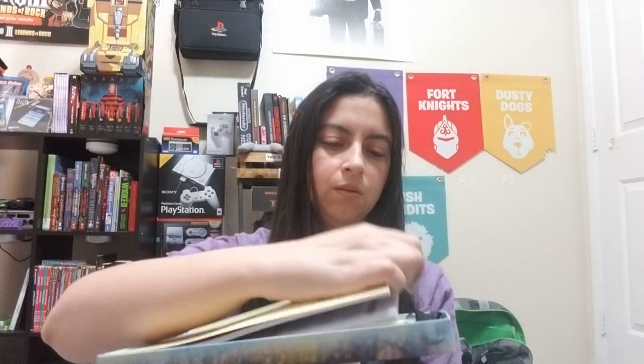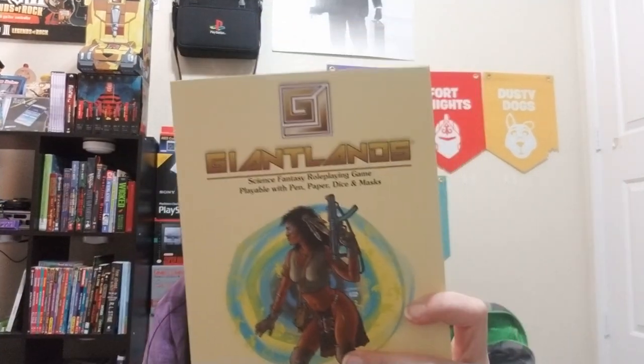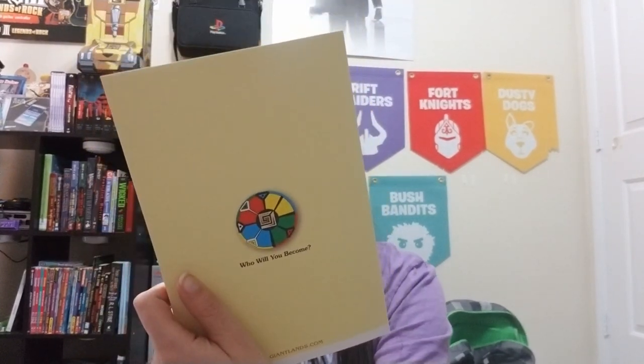Size-wise it's not too massive, so you can fit it on your shelf. When you crack it open for the first time — which I am doing right now — you get looks like some books. There are three books so far: you get the Spirit's Guide, the Keeper's Guide, and the Fifth Age Index. On the back it says 'Who Will You Become,' volume one of three booklets.